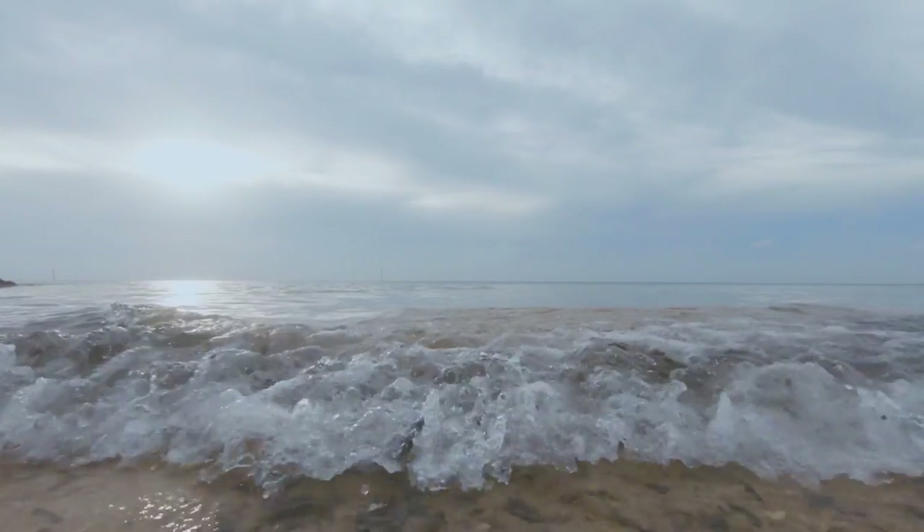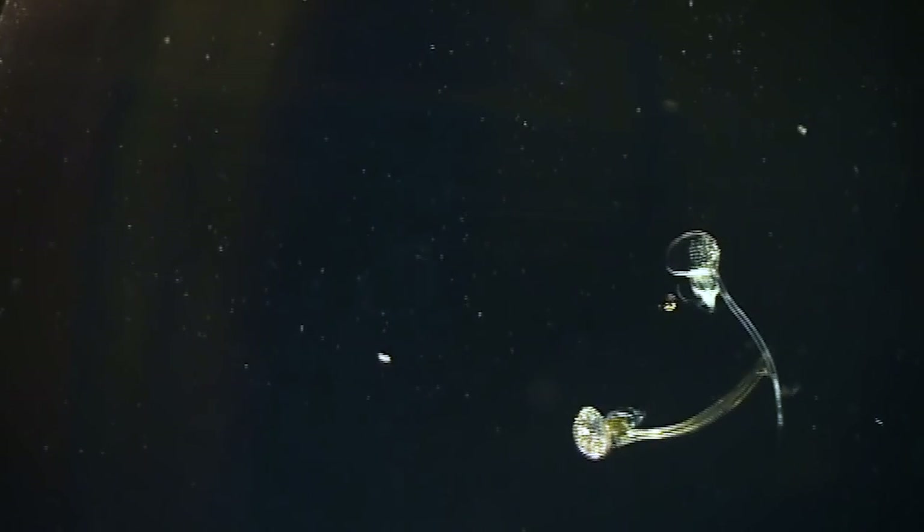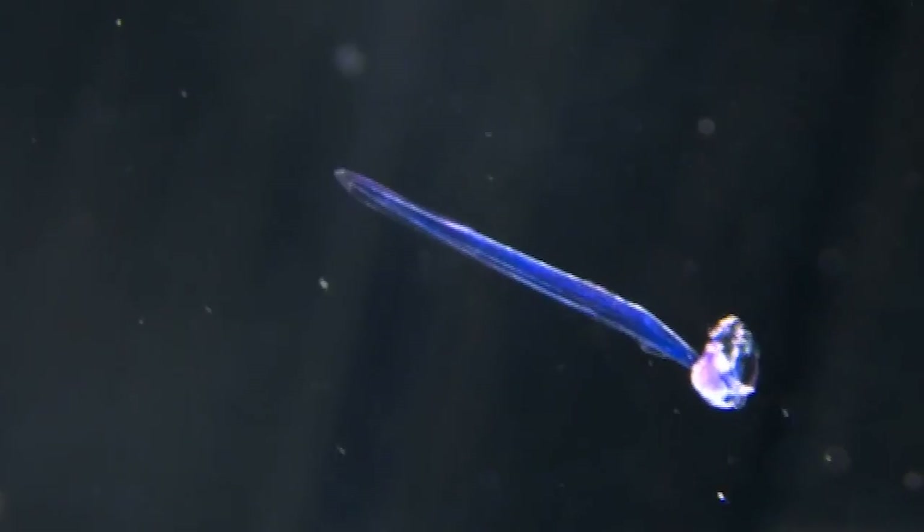Some species of plankton are becoming tiny titans, able to show us cutting-edge views on genetics, evolution, morphology, and much more besides. Some are evolving so quickly they're forming separate tribes.